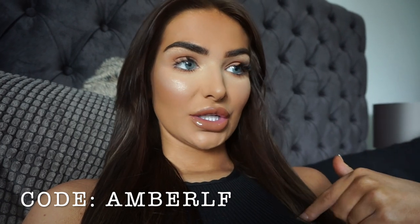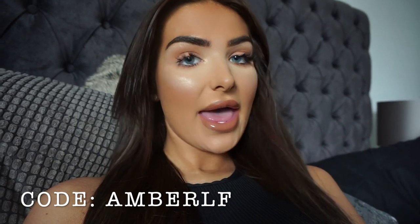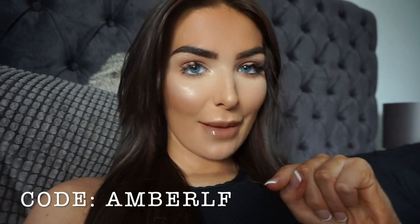Hi guys, welcome back to my channel. I'm going to be doing a hair care routine all about Look Fantastic products. I'm going to link everything down below — do let me know if there's any questions, and I'll leave all the links so you can shop everything.